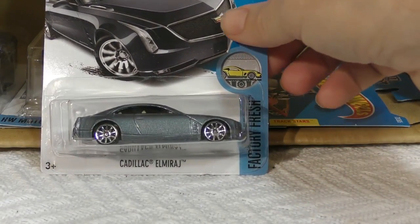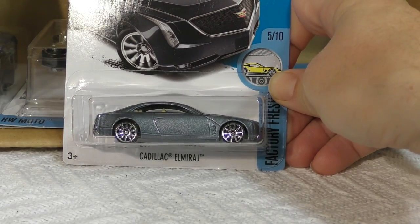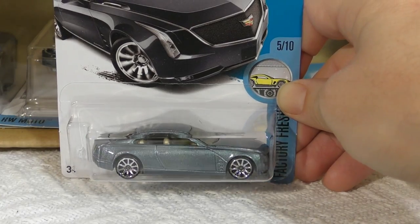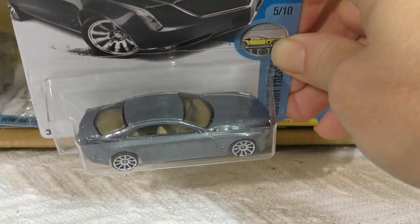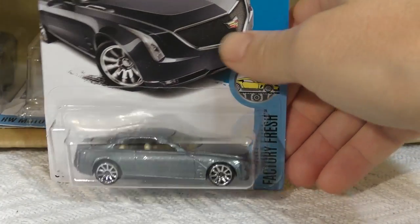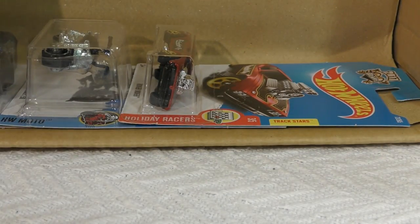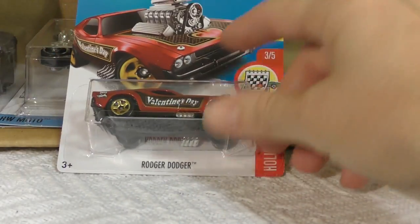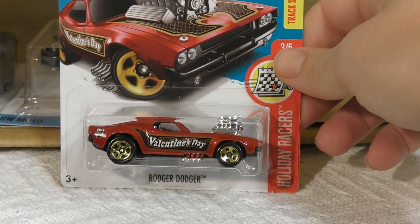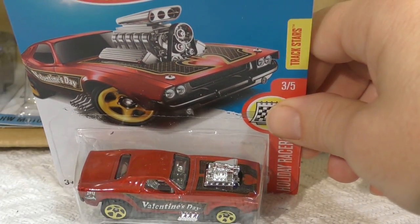The Cadillac El Mirage sporting the tin spokes — it's a bluish-gray metallic color. Pretty interesting. It's from the Factory Fresh series, so you get a nice clean paint job. The Roger Dodger from the Holiday Racer series — this is the Valentine's Day car for Valentine's Day 2017.